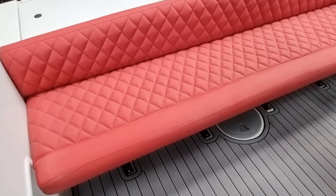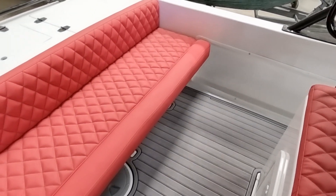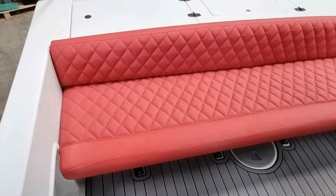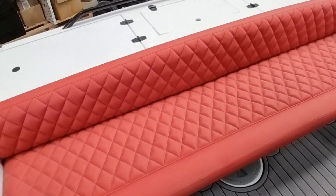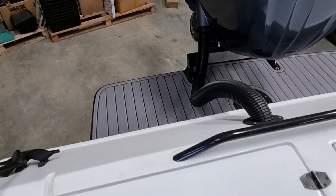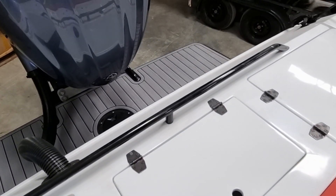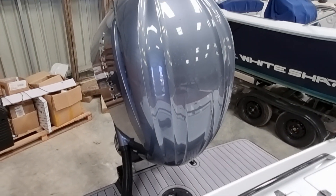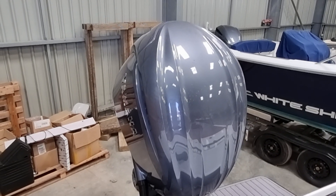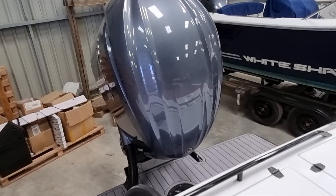We're arriving now at the stern of the boat. There's this lovely long couch seat, again in this beautiful red material. The boat benefits from a really nice big swim platform at the transom, and a 250 V6 Yamaha powerhouse. I'm sure there are no worries about power for this boat.